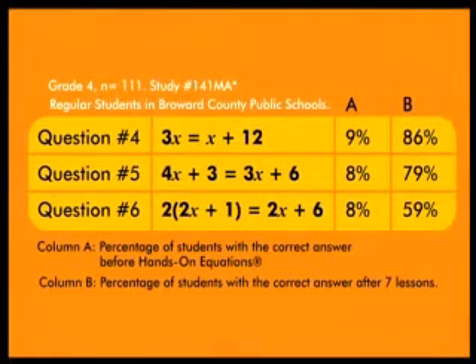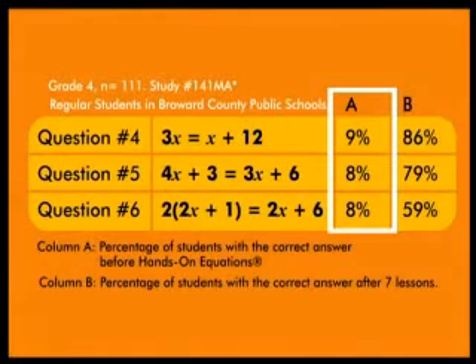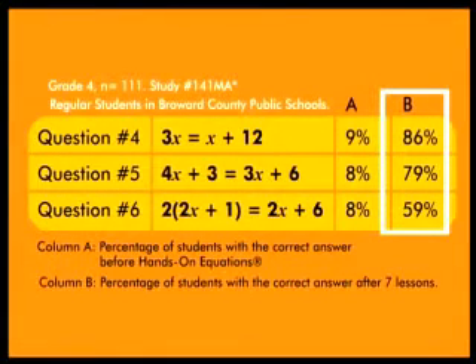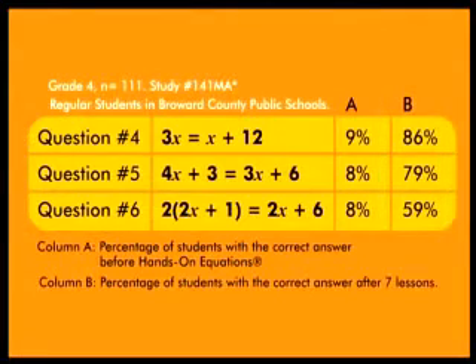Here are some recent research results for grade 4 students in Broward County, Florida. The numbers in column A show the percentage of 4th graders who had the example correct on the pre-test. The numbers in column B show the percentage of students who had a similar example correct on a retention test administered three weeks after the completion of the first seven lessons of Hands-On Equations. The students did not use the game pieces on the retention test.